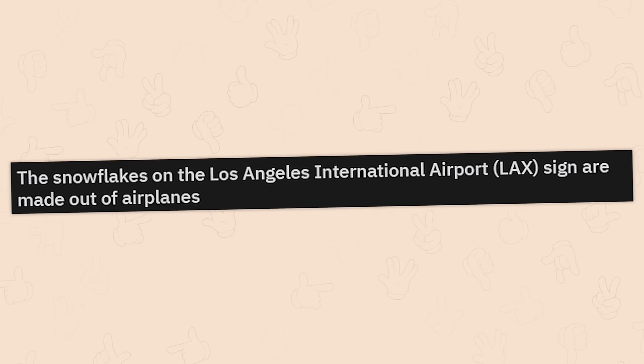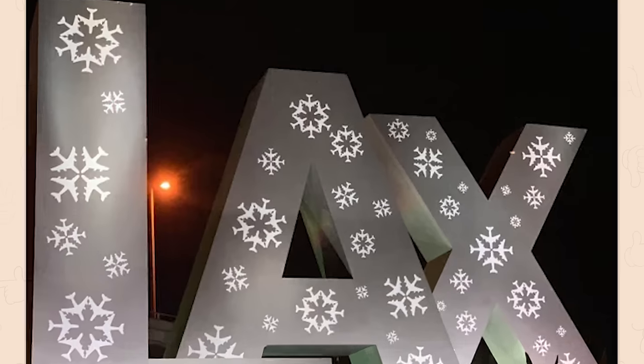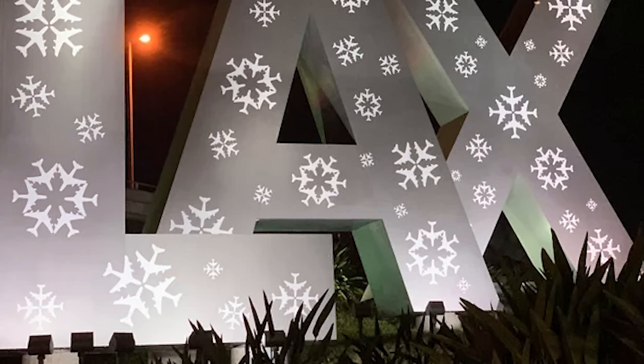The snowflakes on the Los Angeles International Airport sign are made out of airplanes. Wow. Look at all them leftists getting the spotlight again. That's so unfair, I deserve it too.